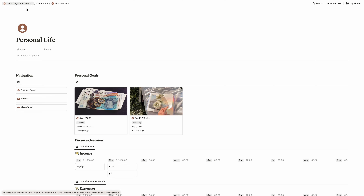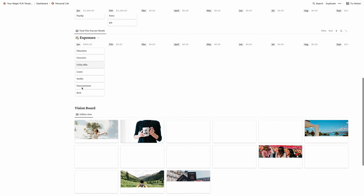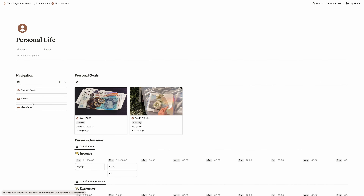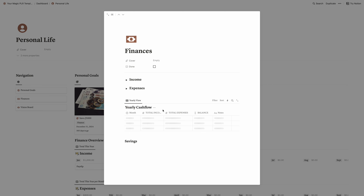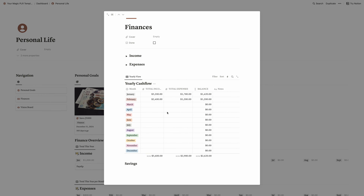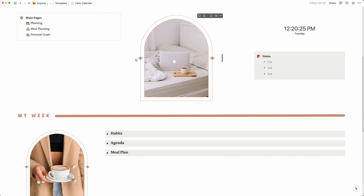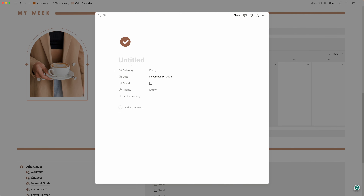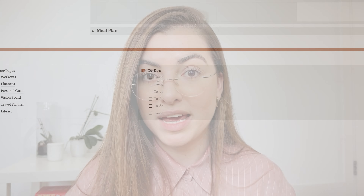It makes this process so much easier for you because I explain exactly how to customize it, and the template is very easy to use — it's not very complex. Just from this all-in-one Notion template in the PLR template kit, you can create over 50 Notion templates. You can create a travel planner, a meal planner, an all-in-one planner, a finance tracker, a journal — so many things because there are so many pages.